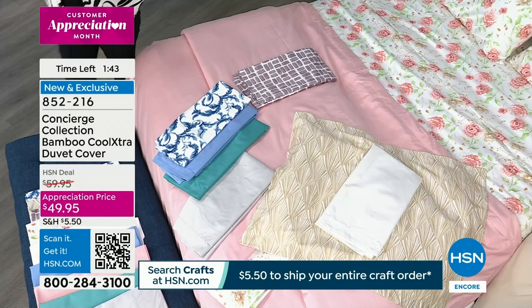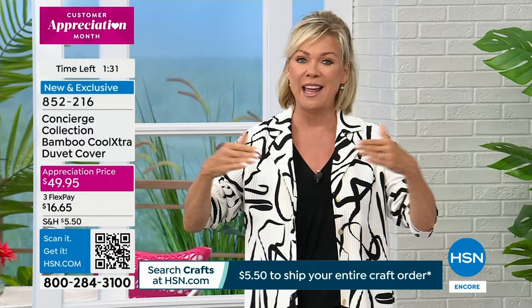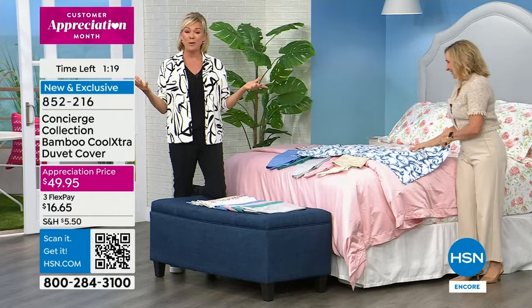If you're just tuning in, we're going to tell you all about the bamboo Cool Extra story. It's something that is only incorporated into the Concierge Collection, exclusive to HSN. You cannot find it in retail. We pride ourselves on being different and better than the rest. A lot of you have already picked up the sheets tonight. Sheets are something you need — every house needs them, every bedroom needs them, preferably more than one set for rotation.